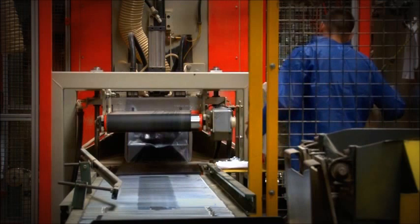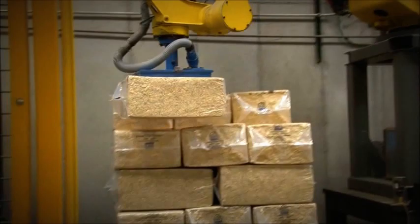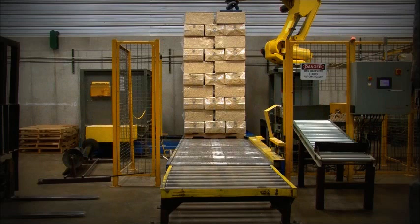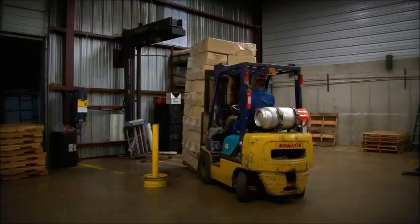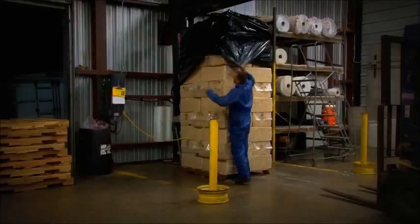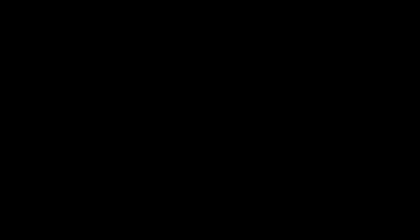This is where our product ends up — in our bagging room. It comes through the surge bin up here, down through the bagger. It's compressed to 2.3 cubic feet. To get it into the bag it expands to 10. It comes down the conveyors and we have a robot here that stacks it pretty well by itself. Then we run it out the rollers and take it over to where we cap it and shrink wrap it.